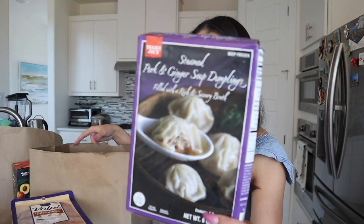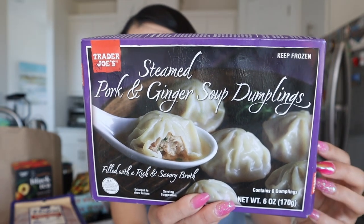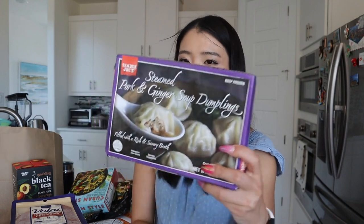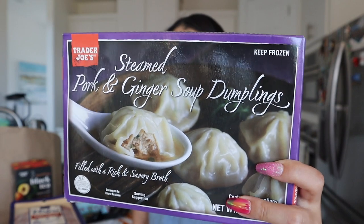Steamed pork and ginger soup dumplings from Trader Joe's. I recently made a dedicated video reviewing this item — we used the steamer and it tastes so good. It tastes just like soup dumplings. I would say that because it's frozen, the wrap looks a little bit harder or chewier since freezing starch changes the molecule structure and alters texture. But this one is the closest in flavor to a real soup dumpling. Highly, highly, highly recommend. If you haven't watched my review video of this one, definitely watch it after today's video.